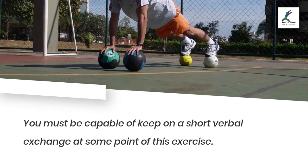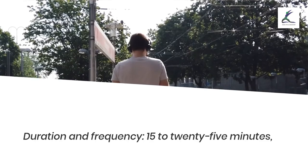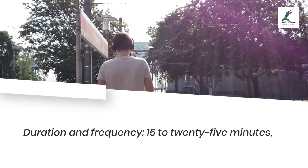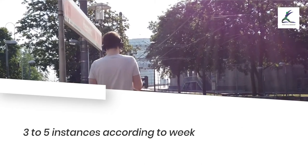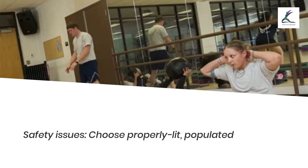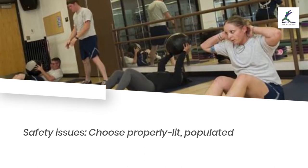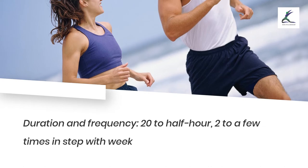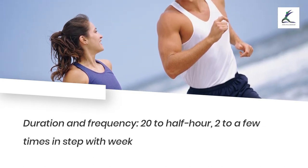You should be able to maintain a short conversation during this exercise. Duration and frequency: 15 to 25 minutes, 3 to 5 times per week. Safety issues: choose well-populated running routes and let a person know where you'll be. Duration and frequency: 20 to 30 minutes, 2 to 3 times per week.